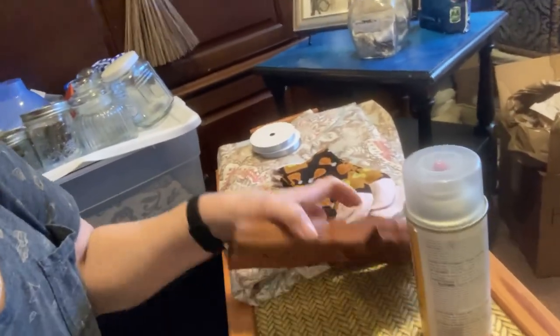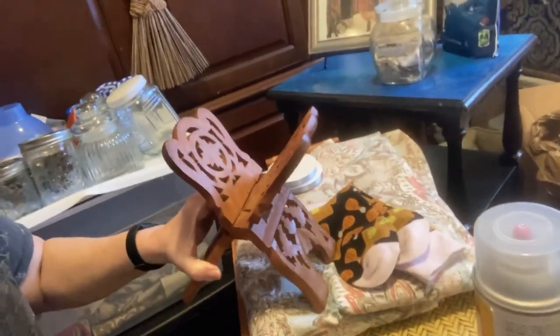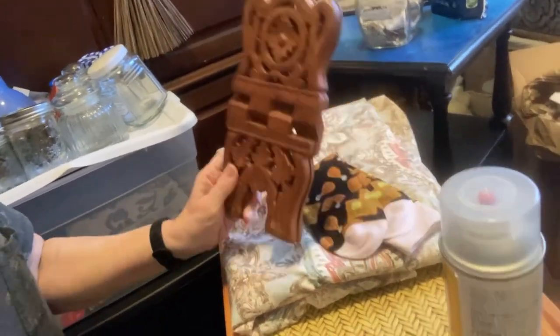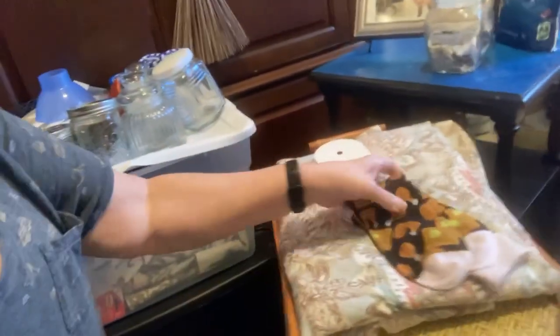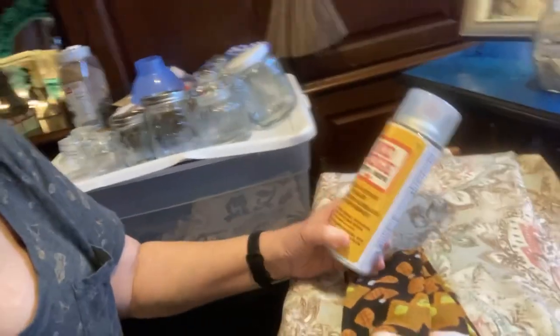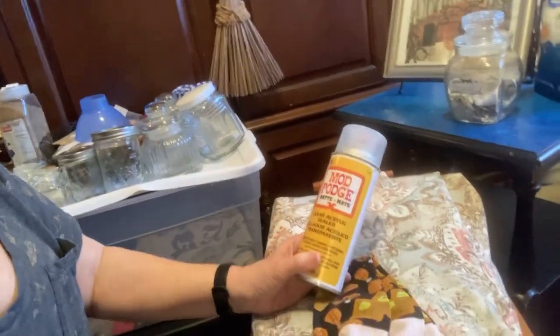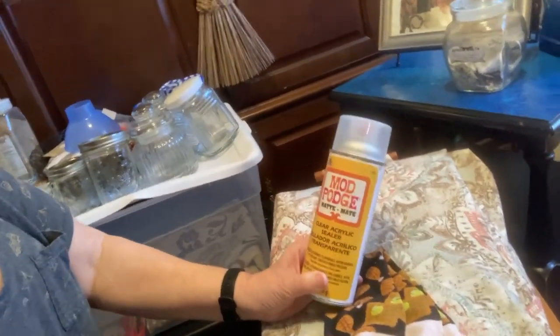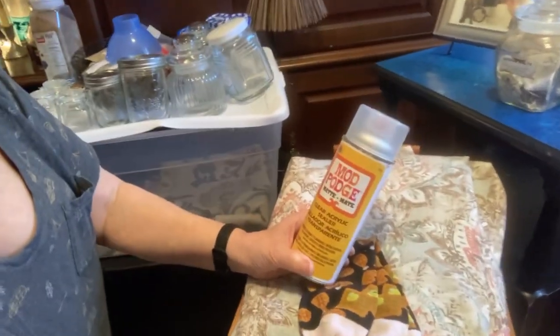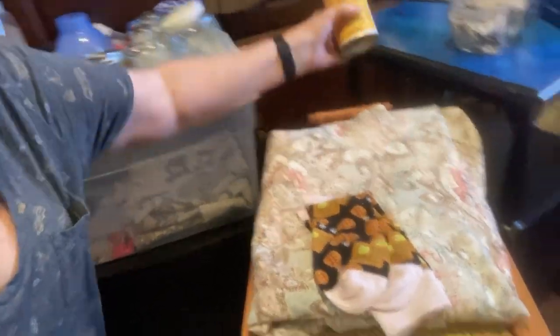I found — now I have a large version of this, but it's for a book, and I can't get it out. I found that thrifting. And I did buy some, since I'm going to be doing the shelves — I've decided I'm going to do the shelves, thinking today, not quite sure.